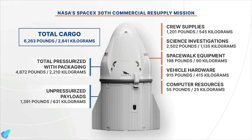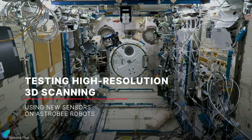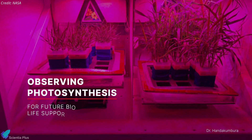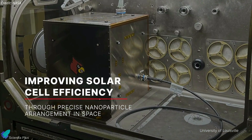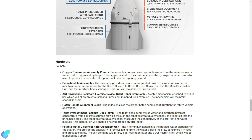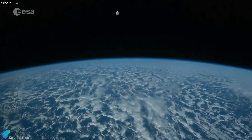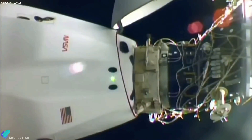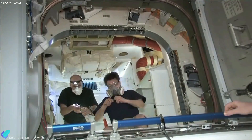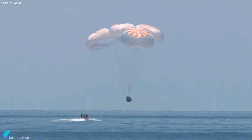CRS-30 will carry over 2,841 kilograms of science investigations, station equipment, and food for the inhabitants of the orbiting laboratory. Among the scientific investigations are a multi-resolution scanner to create 3D maps inside the space station, an experiment to explore the effects of microgravity on plant photosynthesis, tests of technologies to monitor sea ice from space, and the development of nanoparticle solar cells. Once in orbit, the cargo Dragon will spend about two days catching up to the ISS and will eventually dock at the station's Harmony module on Saturday, March 23. Dragon will remain attached to the ISS for about a month before undocking and returning to Earth for a parachute-assisted ocean splashdown.